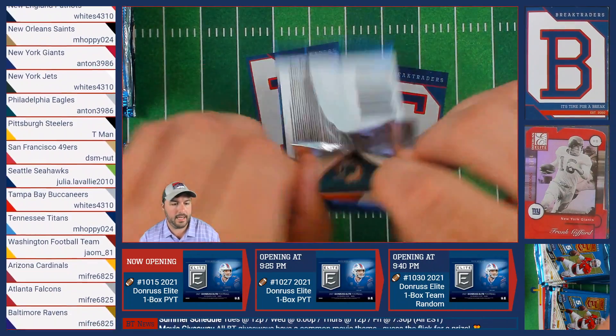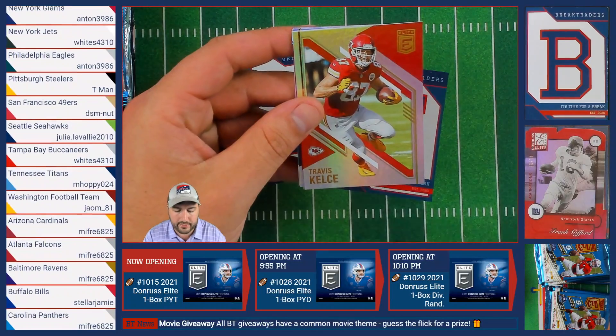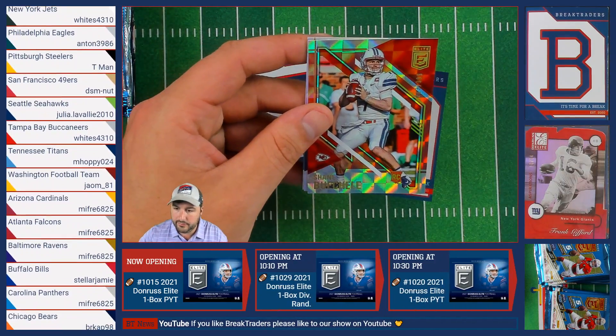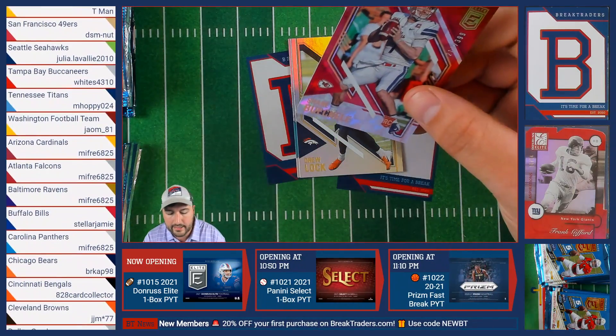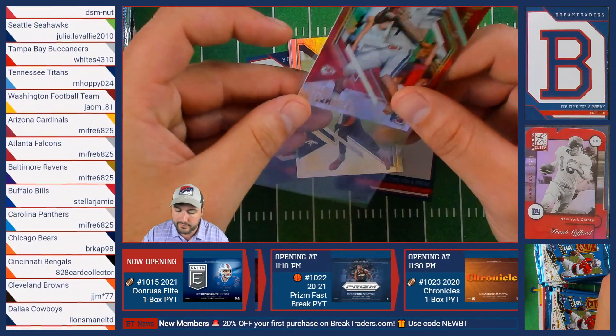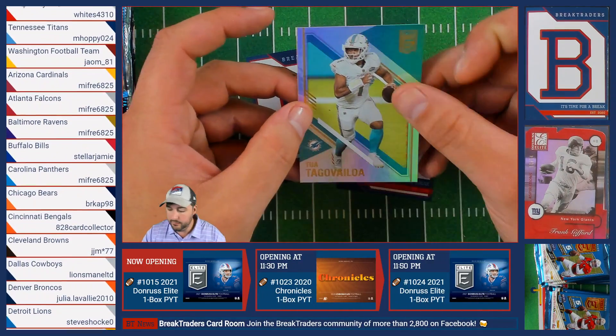On to the next pack: Julio Jones of the Falcons, followed by Travis Kelce of the Kansas City Chiefs. Then a Shane Buechele out of 399 of the Chiefs, followed by Drew Lock of the Broncos and Tua of the Dolphins.